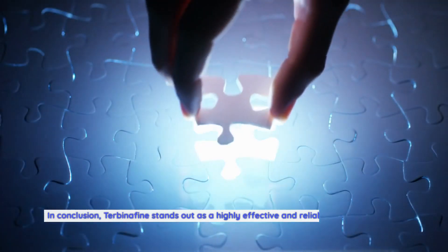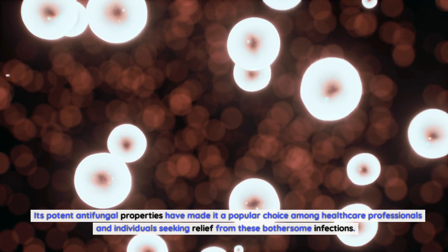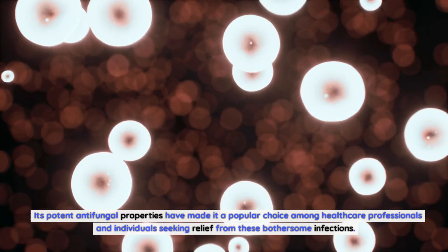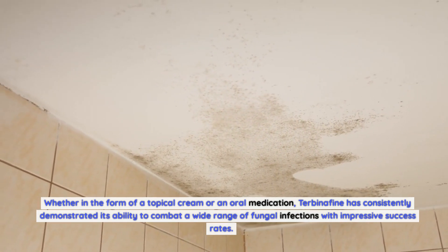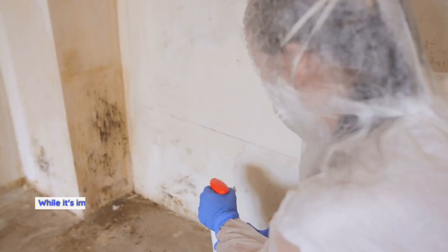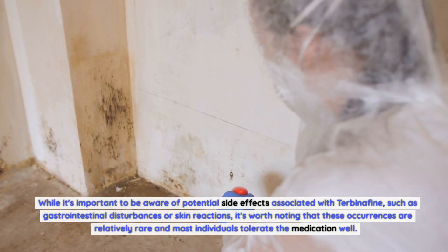In conclusion, Terbinafin stands out as a highly effective and reliable solution for fungal infections. Its potent antifungal properties have made it a popular choice among healthcare professionals and individuals seeking relief from these bothersome infections. Whether in the form of a topical cream or an oral medication, Terbinafin has consistently demonstrated its ability to combat a wide range of fungal infections with impressive success rates. While it's important to be aware of potential side effects such as gastrointestinal disturbances or skin reactions, these occurrences are relatively rare and most individuals tolerate the medication well.